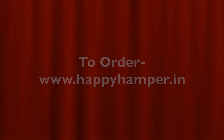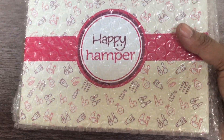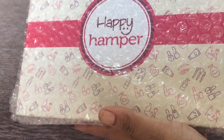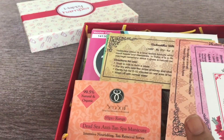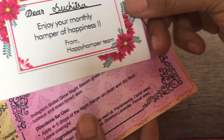Right now let us go into the box and see what we received in the month of December. The box came packaged very well. I have removed the outer brown box and this is how it looks — it is a hard cardboard box with Happy Hamper written on it and it is bubble wrapped. Let us see what we received in this Happy Hamper.